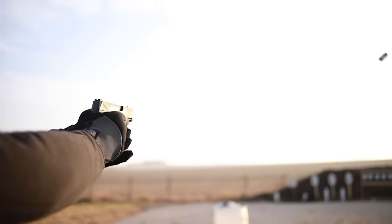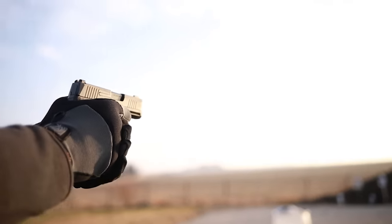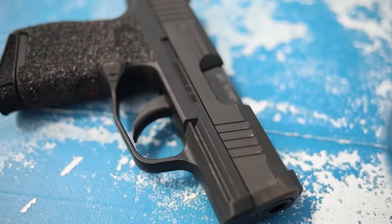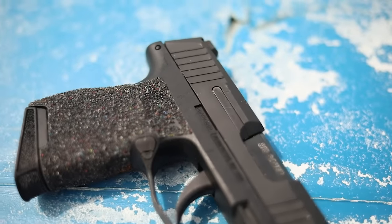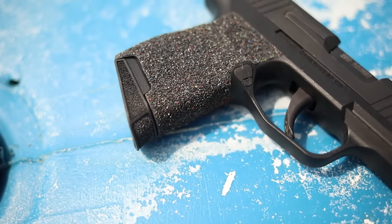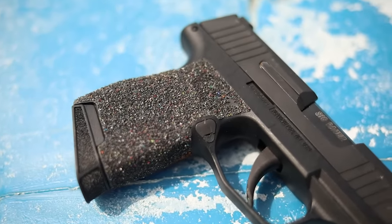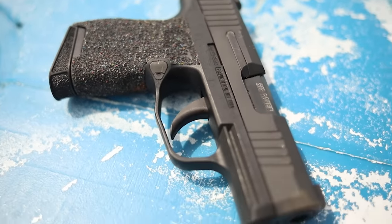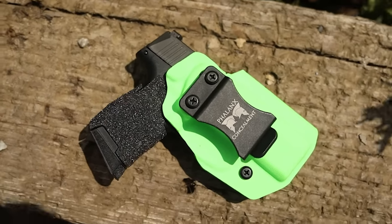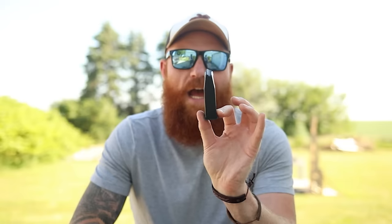First I want to talk about some of the pros of the micro 9 that you're probably all aware of, and then I'll counter with the pros of the subcompacts. Let's start with the P365 as an example — it kind of started off the micro 9mm genre and is still one of today's best examples. It's a very small gun: 3-inch barrel, 10-round magazine capacity with the flush-fit mag, and you can get 12 and 15-round options.